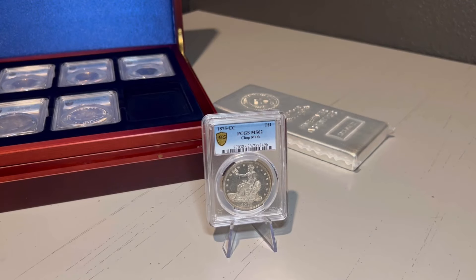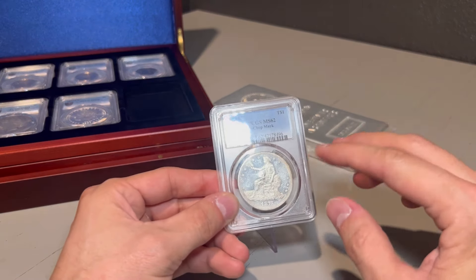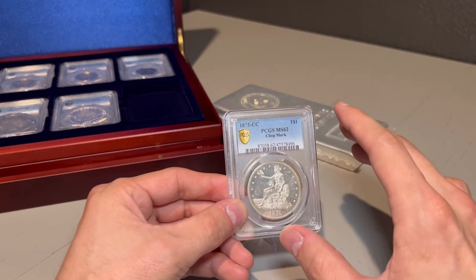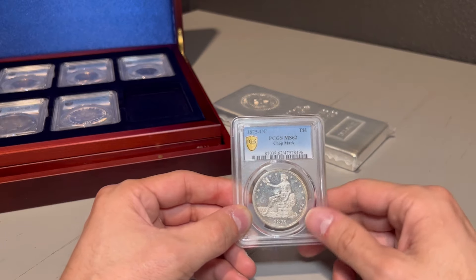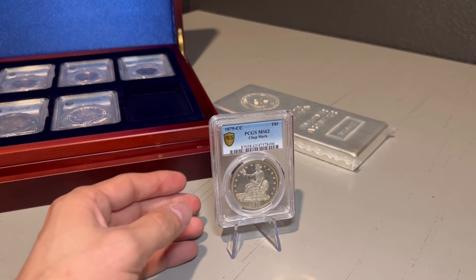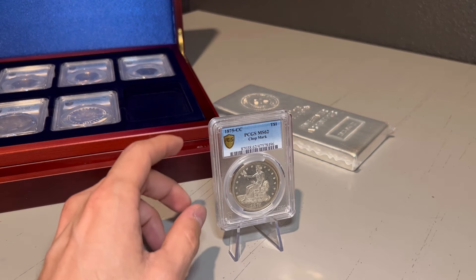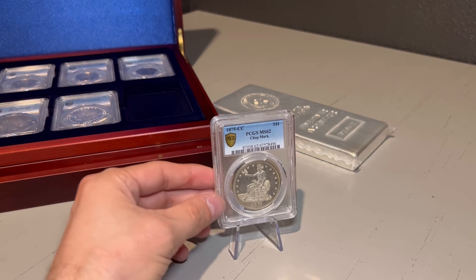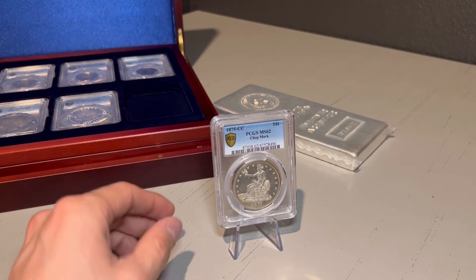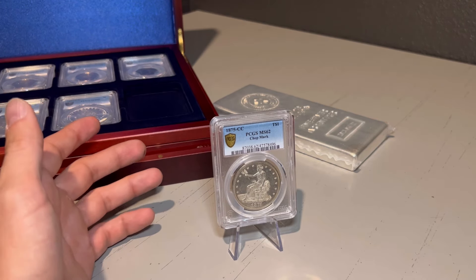I have a real treat for you guys — one of my favorite coins that has such a cool story to it. So this is a trade dollar. The trade dollar was minted from 1873 to 1885 and was specifically made to circulate in Asia, to compete with other dollar-sized coins of different countries that were already there. These were minted in Philadelphia, Carson City, and San Francisco.